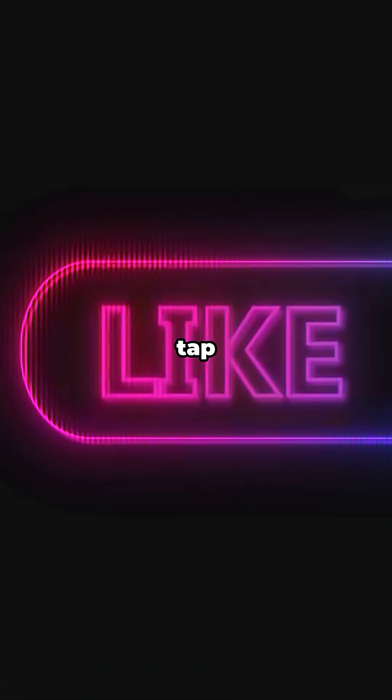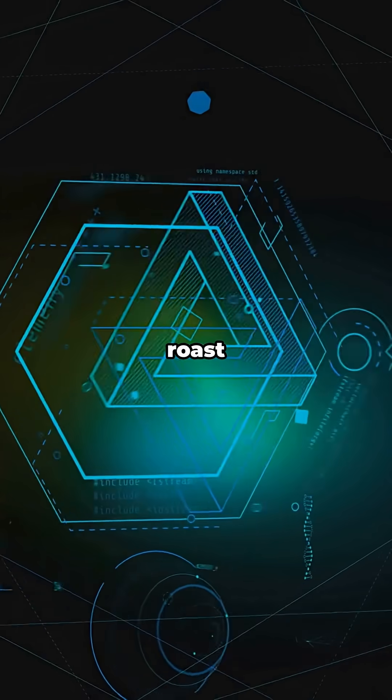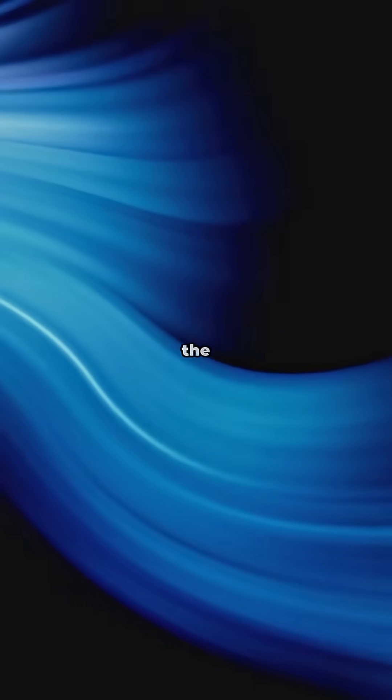If you learned something new, tap like. Want more bite-sized element deep dives? Hit subscribe, ring the bell, and comment which element I should roast or toast next. See you in the next one.